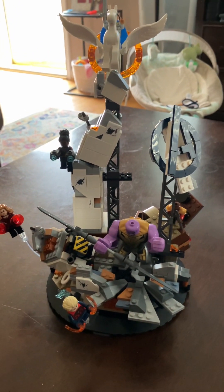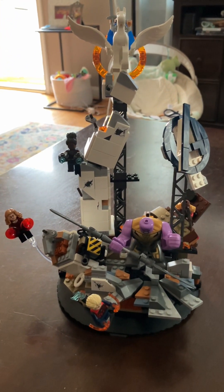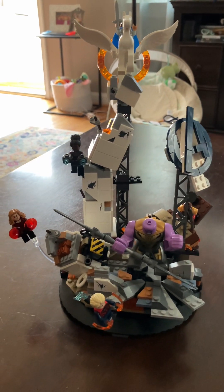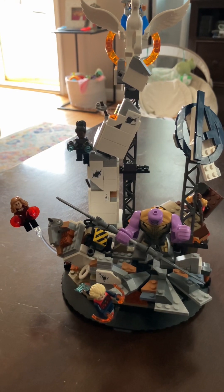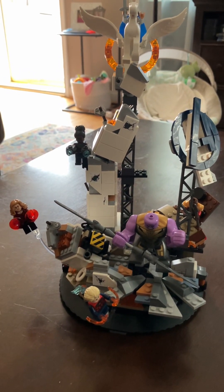Thanos. So there's some pretty cool pieces. I like it. A lot of people didn't like it — they didn't like what they were doing during the build and the final build, and I get where some people are coming from, but I enjoyed it.